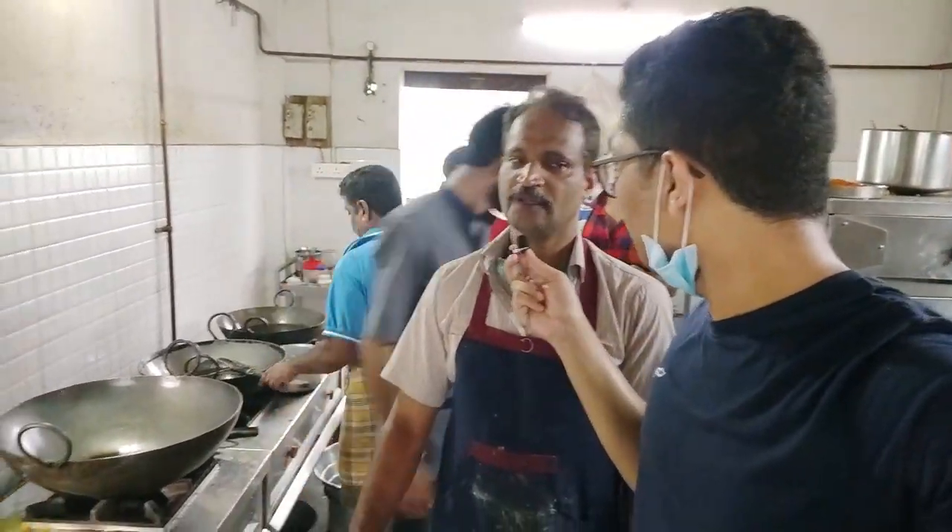So guys, the specialty of this restaurant is that each and every item is fried in coconut oil, which you can see here in the kitchen of the hotel.